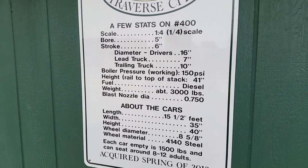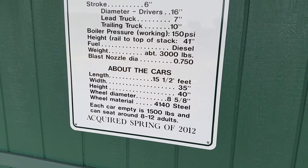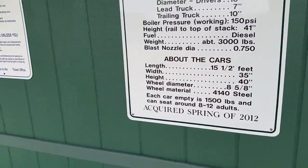150 PSI boiler — that's pretty high pressure. Weighs about 3,000 pounds. Each car is 1,500 pounds. You can see 8 to 12 adults.